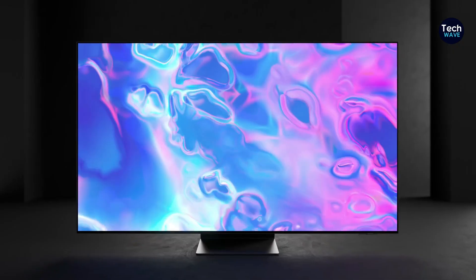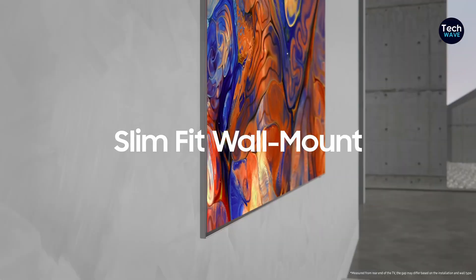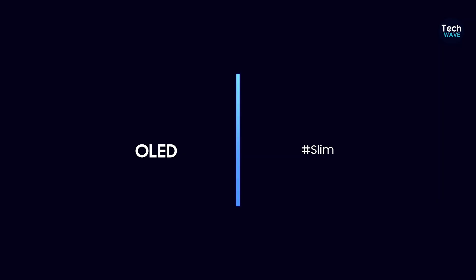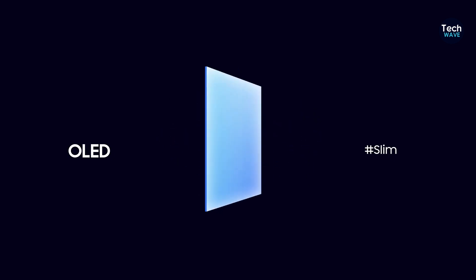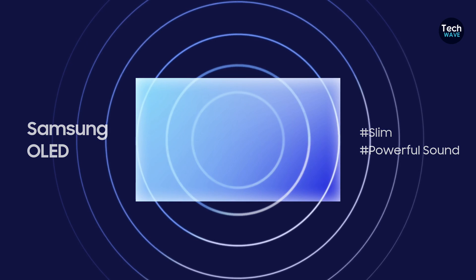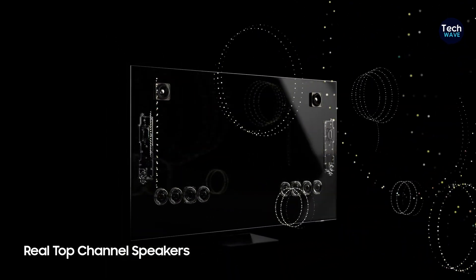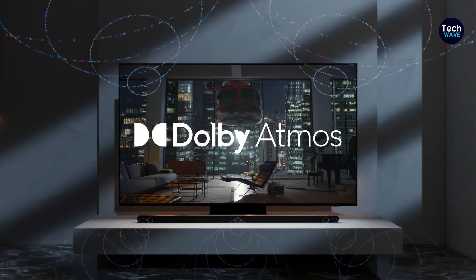However, it does not support Dolby Vision and its built-in audio is average. The Samsung S95C OLED combines Quantum Dot and OLED technology, delivering the best black levels, contrast, and color saturation, while also offering better brightness than traditional OLED. The S95C reproduces about 141.5% of the Rec. 709 color space in standard mode. While this isn't as high as the Hisense's 80% of Rec. 2020, it's still exceptional. Its color accuracy is nearly perfect with a Delta E score of 1.4 in filmmaker mode, with closer to zero being ideal.